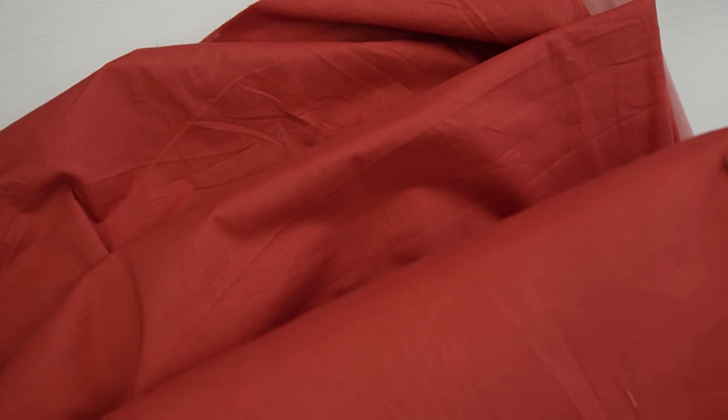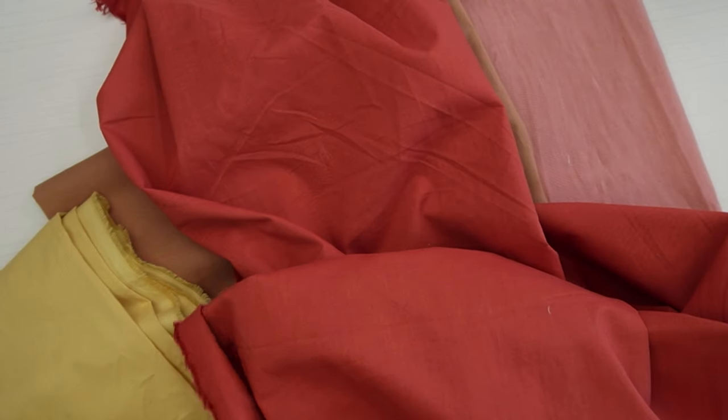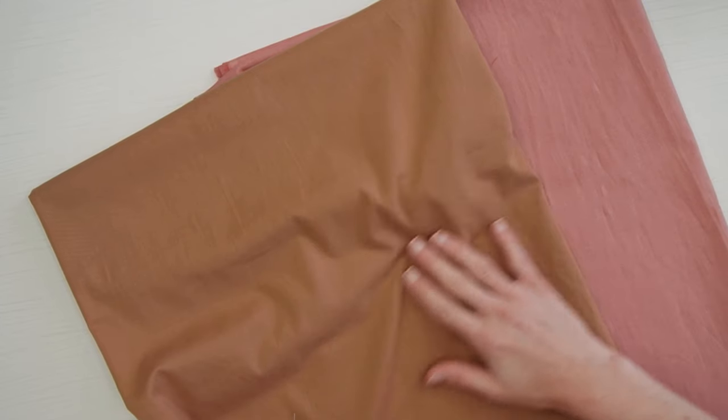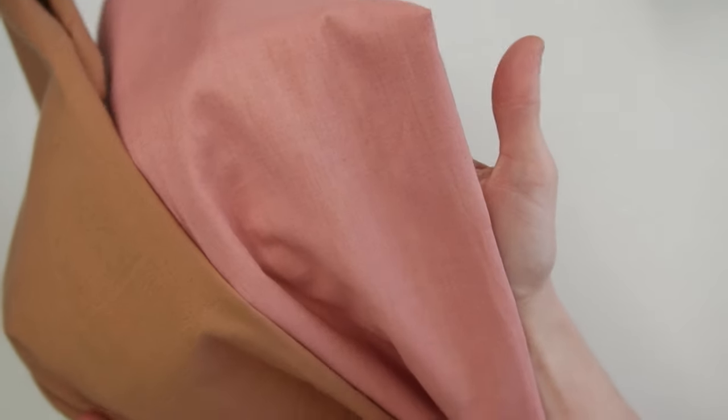Now how to care for naturally dyed fabrics. There are a few things to keep in mind when washing and storing this type of fabric in order to preserve the colors. First, we recommend pre-washing your fabric before sewing it, as sometimes there could be some unfixed dye that needs to be washed out. This is especially important when planning to use two colors in the same garment to avoid leaving any marks or bleeds later on.